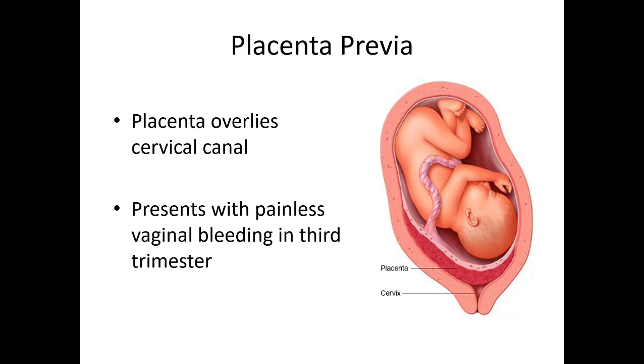Placenta previa is where the placenta actually overlies the cervical opening. This is usually diagnosed on ultrasound and most ladies will know when they have it. Throughout pregnancy sometimes it'll move off to the side, but if it stays and covers the opening, the lady might need a c-section. If she hasn't had prenatal care and is full term with the baby trying to deliver through the placenta, that can cause life-threatening vaginal bleeding for the baby and for mom. The placenta is an incredibly vascular organ and tearing during delivery can cause significant bleeding. Importantly, this is usually painless.